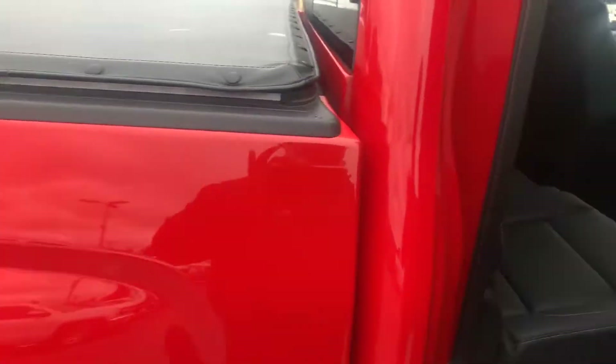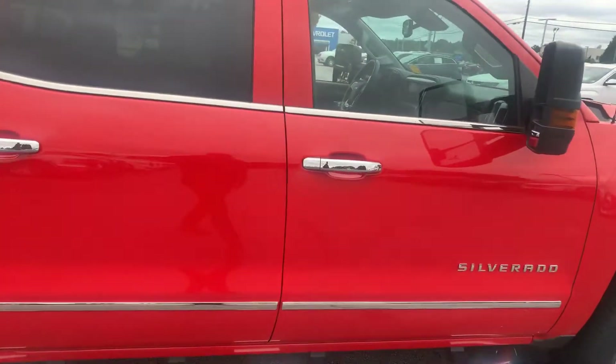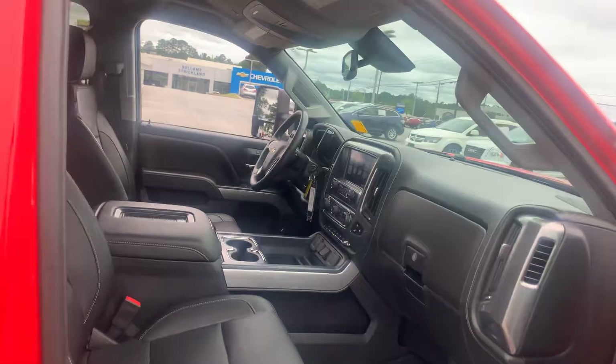Let's do a passenger-side view. The passenger side is immaculate as well. Z71 steel skid plate — yeah, this is a good, fine truck.